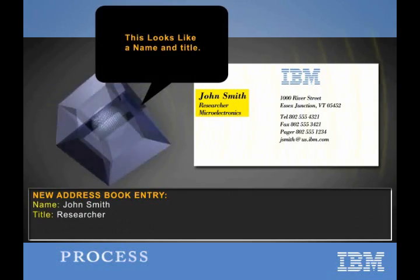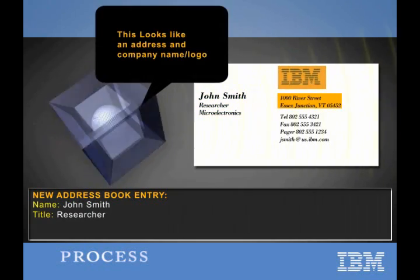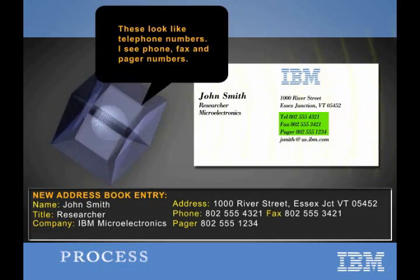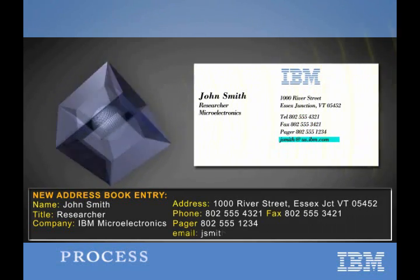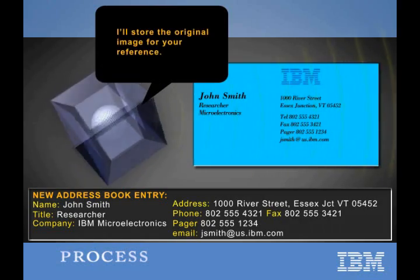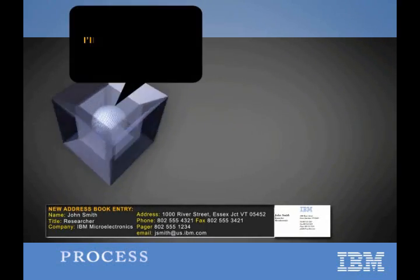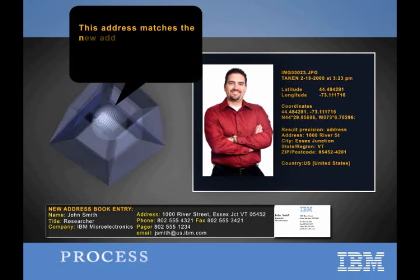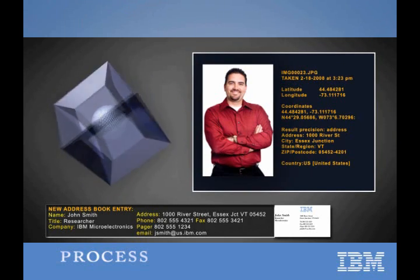The engine identifies names, addresses, phone numbers, dates, company names, and more. If a related name, address, and phone number are detected, the system will understand that this is one person's contact information and store that information along with the pictures in your address book.